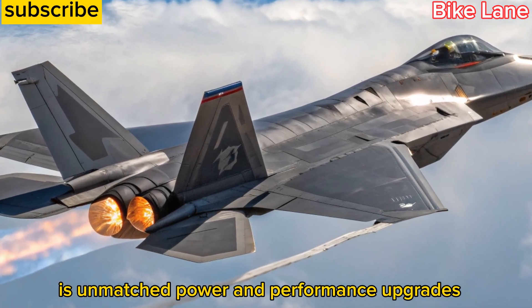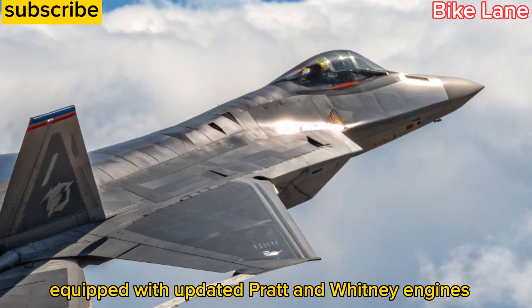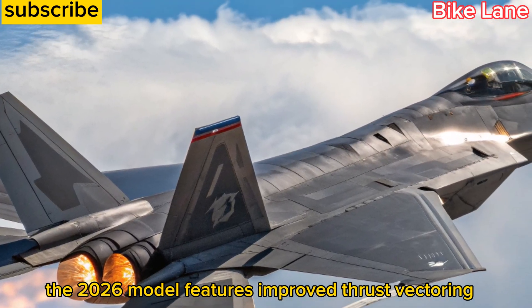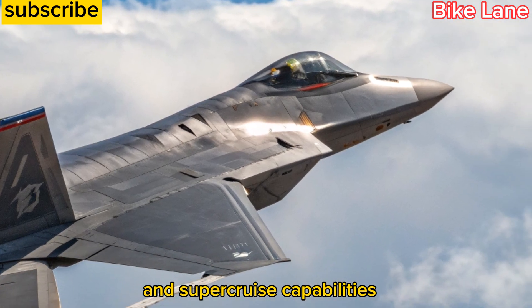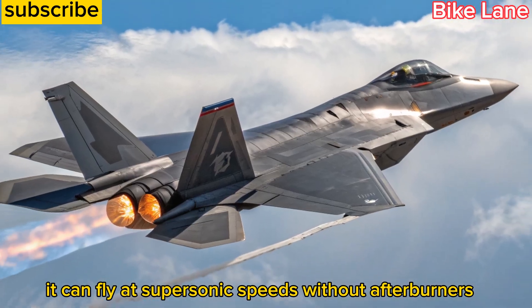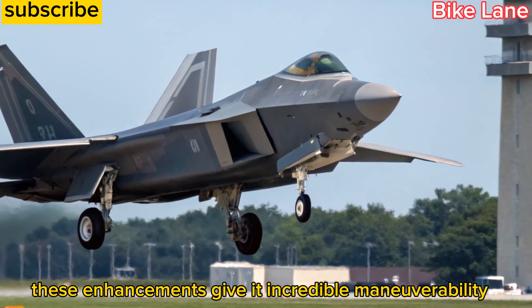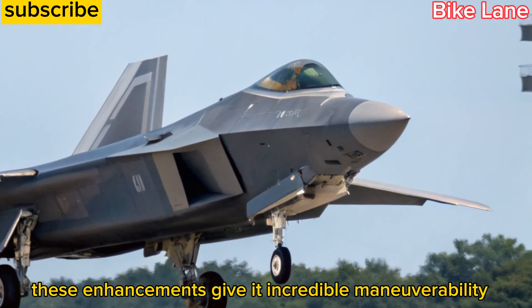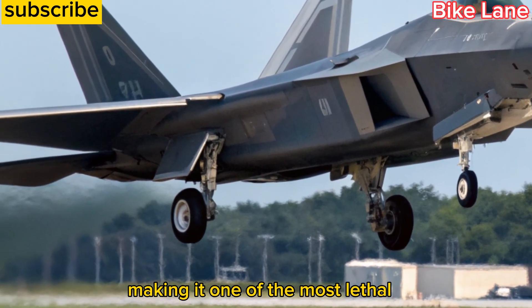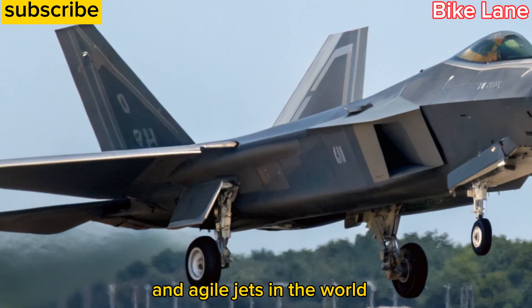Equipped with updated Pratt & Whitney engines, the 2026 model features improved thrust vectoring and super-cruise capabilities, meaning it can fly at supersonic speeds without afterburners. These enhancements give it incredible maneuverability, faster reaction times, and superior fuel efficiency, making it one of the most lethal and agile jets in the world.